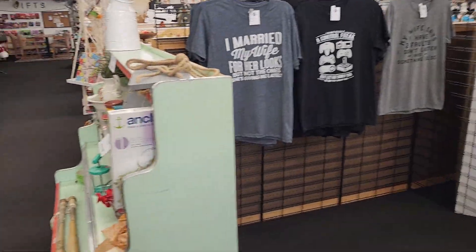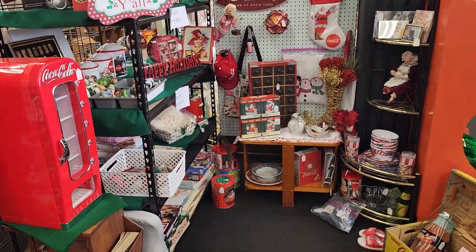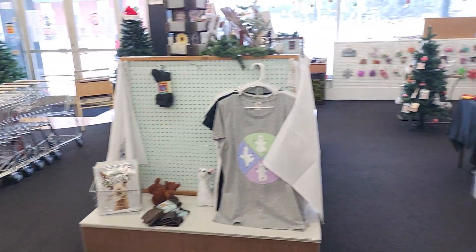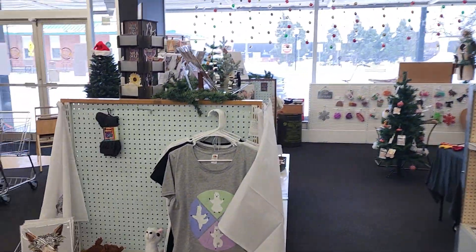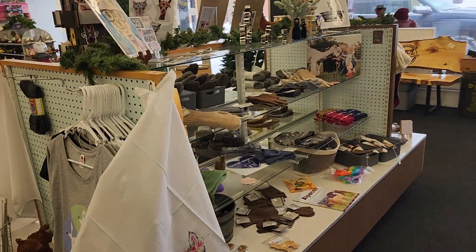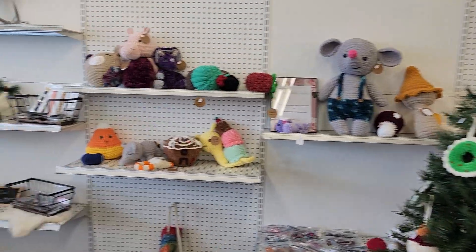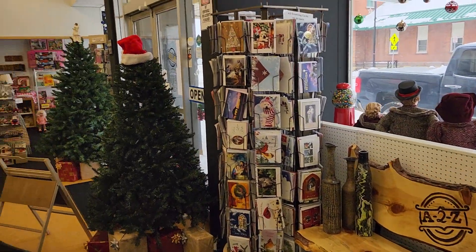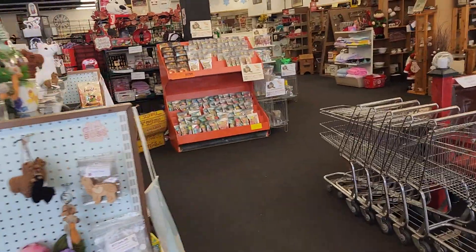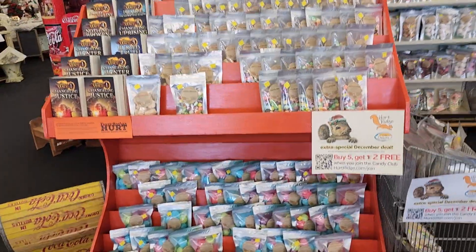This video will be nice too because it will kind of show me how things have changed over time, how booths change. This is still Coca-Cola. This booth will be gone by next month and another one will move in. Another one — alpaca stuff. Frank expanded.